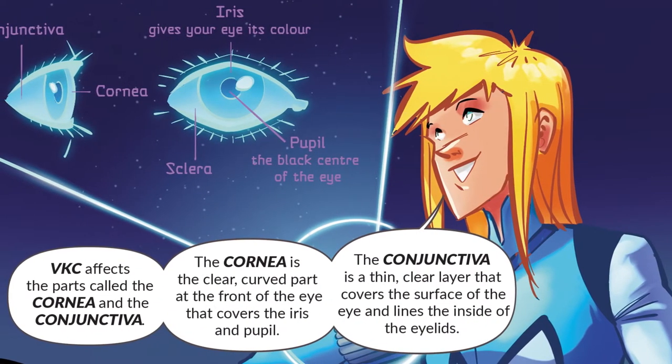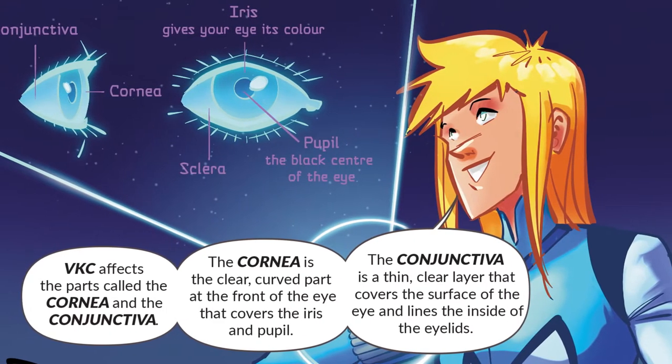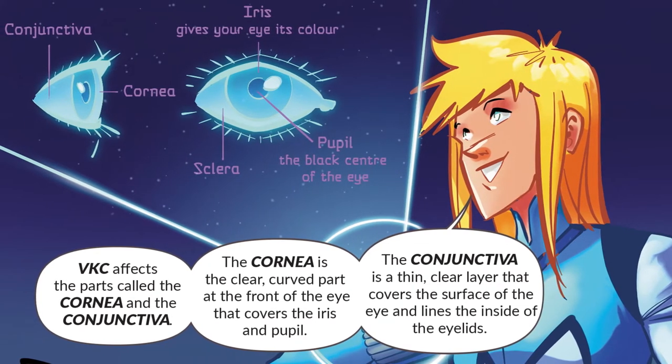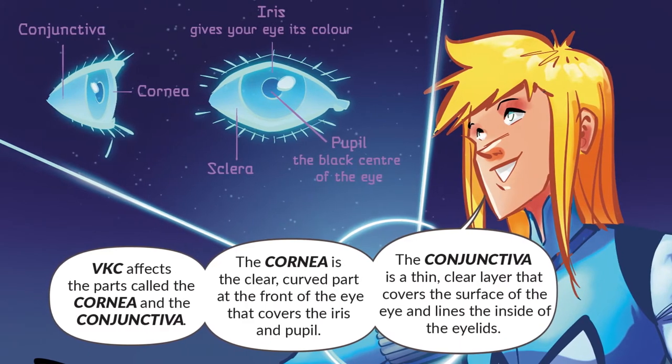VKC affects the parts called the cornea and the conjunctiva. The cornea is the clear, curved part at the front of the eye that covers the iris and pupil. The conjunctiva is a thin, clear layer that covers the surface of the eye and lines the inside of the eyelids.